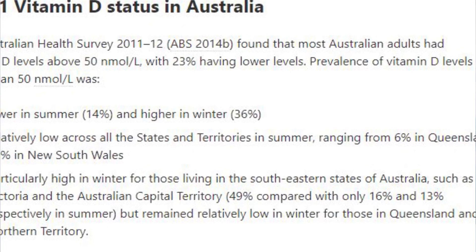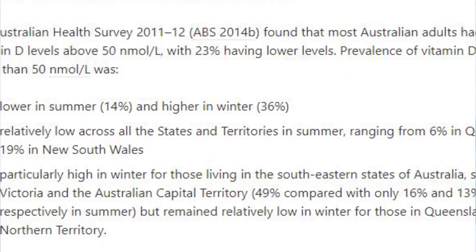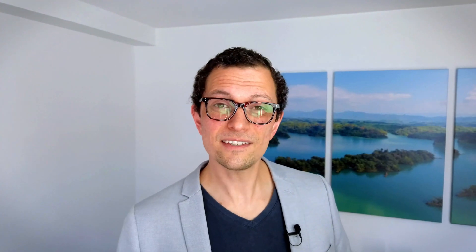Recent Australian data suggests that up to one in three Australians are actually deficient in vitamin D, meaning their levels are below 50 nanomoles per litre. In the southern states — Victoria and southern New South Wales — this value increases to one in two being deficient.